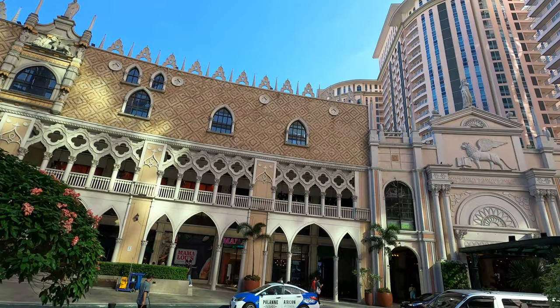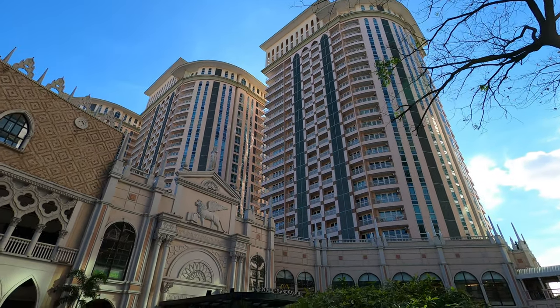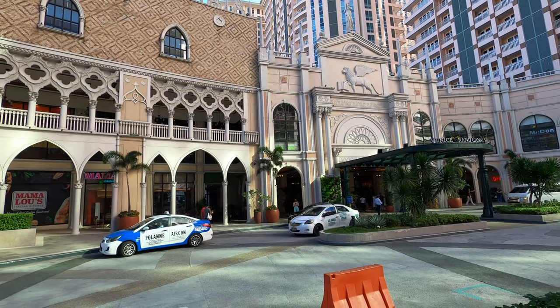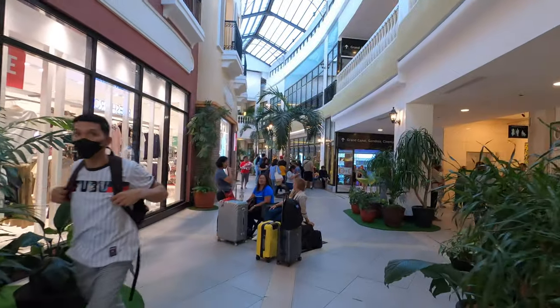They're trying to recreate this area as a modern version of Italy — it resembles a little bit of Venice and the Vegas Strip. Once you go inside the mall there's a canal that's really beautiful; a lot of people take pictures over there. Outside they've developed high-rise condos, so it must be nice to live here — you'd get a view of Manila. They've got an indoor mall and an outdoor mall.